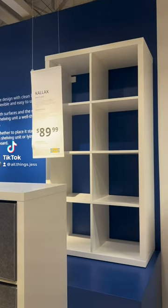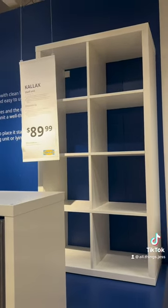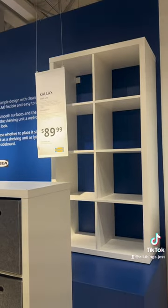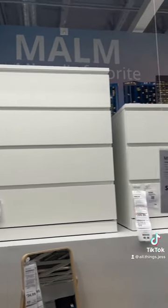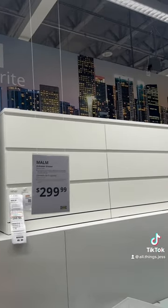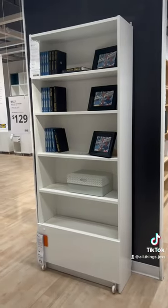Here are some of IKEA's must-have products. The Calyx shelf unit is perfect for decor or storage. Then we have the Malam dresser — they come in multiple sizes, perfect for clothes.